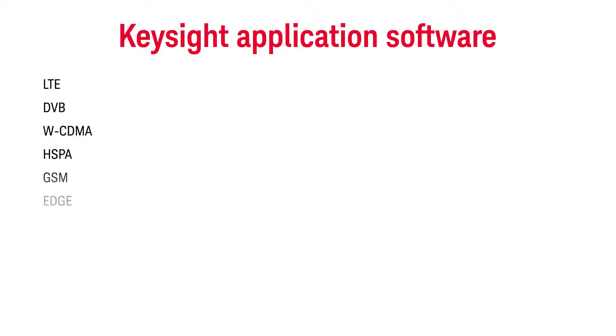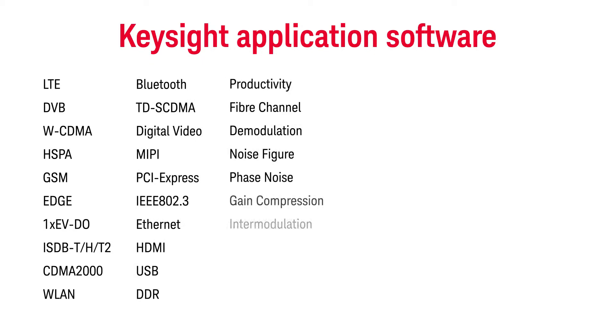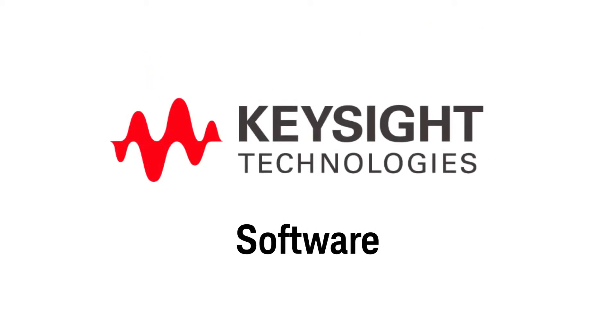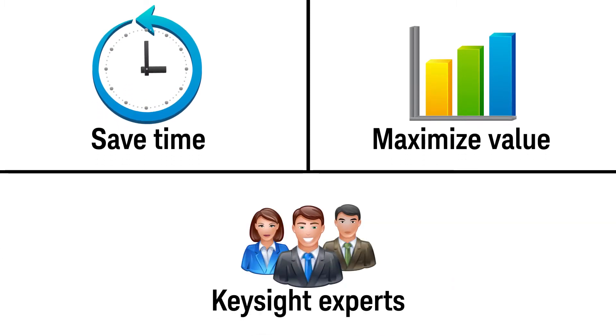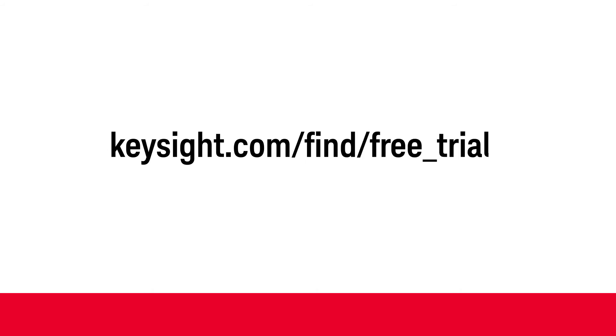The secret is out. Keysight Electronic Measurement Group is the leading provider of test and measurement software with over 400 different applications. Experience the power of Keysight software measurement applications to help you save time and maximize the value of your instrument, while trusting the experts so you can get products to market faster than ever. Start today with our 30-day free trials.